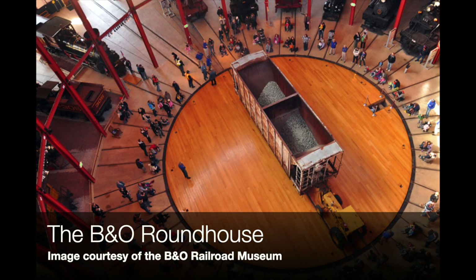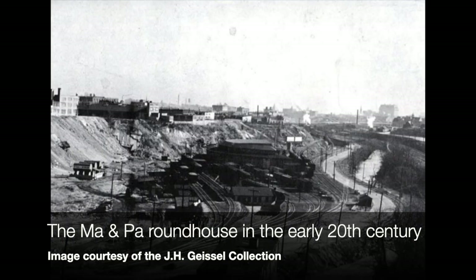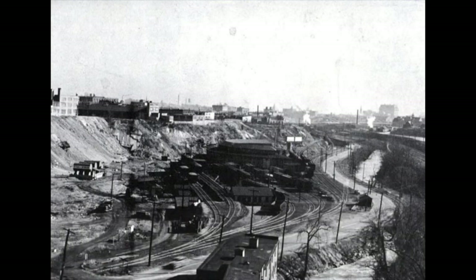It is of course the Ma and Pa Railroad Roundhouse — the Maryland and Pennsylvania Railroad, the wonderful moniker Ma and Pa — and it was used as a railroad roundhouse, the same function as its better known counterpart the B&O roundhouse down on Pratt Street in the Hollands Market neighborhood. This one may have been a half roundhouse, but it served the same function.